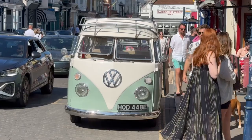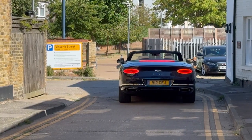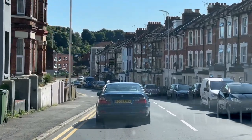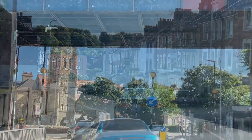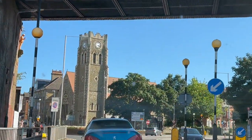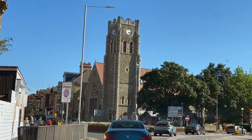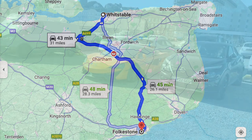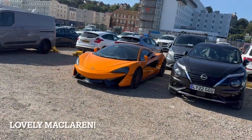After looking round the shops in Whitstable, we then headed back to the car and drove to the town of Folkestone, which was about a 45-minute drive from Whitstable. If you come by public transport, it is about one hour away from London and it makes for a great day trip out.